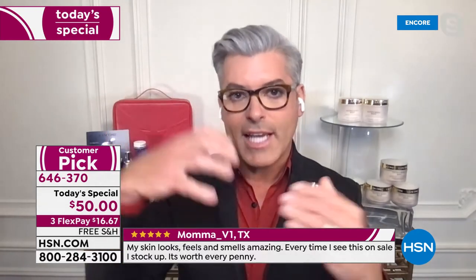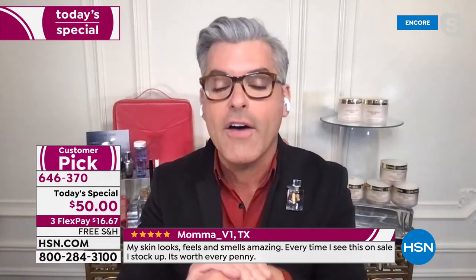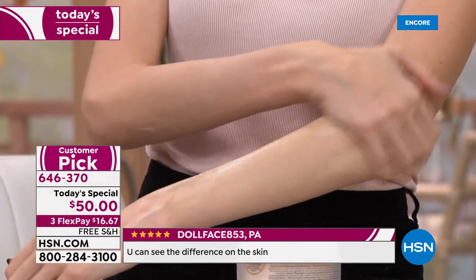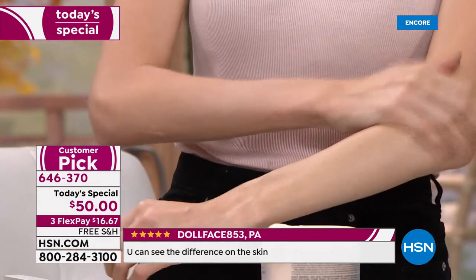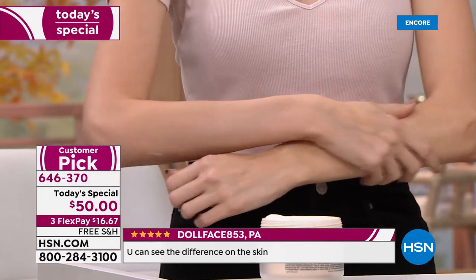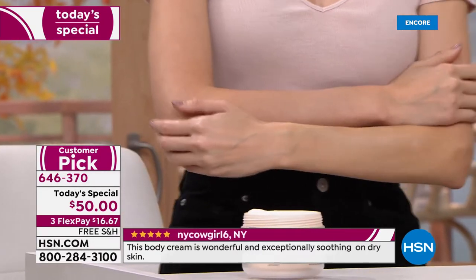You get this beautiful inside-out and outside-in comfortable hydration boost. So if you have dry, flaky, cakey, cracky, terrible skin — and I've abused mine in the sun all my life, I lived in Arizona — this is the cream for you.